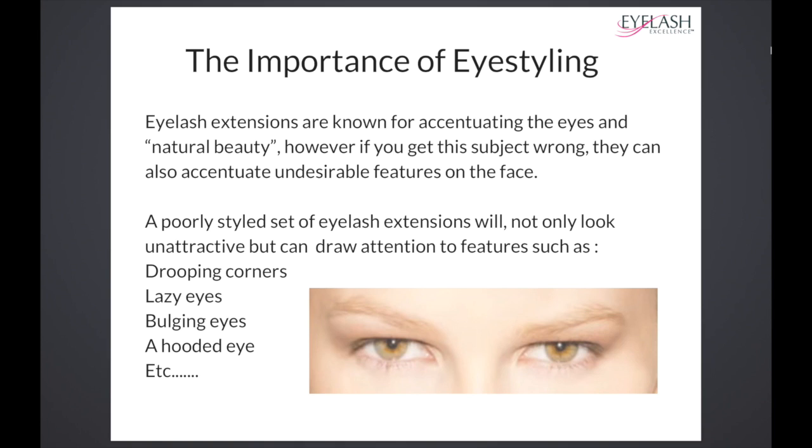A poorly styled set of eyelash extensions will not only look unattractive, but can draw attention to features such as drooping corners, which I have, lazy eyes, bulging eyes, a hooded eye.